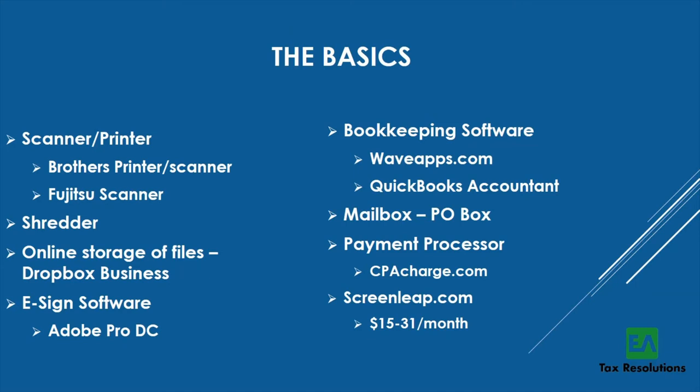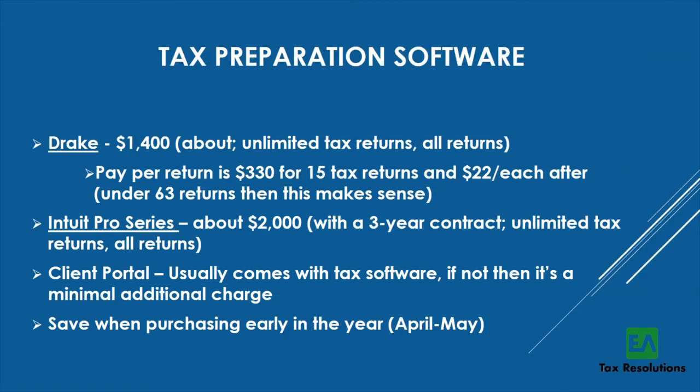ScreenLeap is a newer tool I use for screen sharing remote appointments. With COVID, fewer people come into the office, so I send clients a link they click to see my screen, and we go over their return together over the phone. It's $15 to $30 a month, clients love it, and it's a secure way to do the screen share.